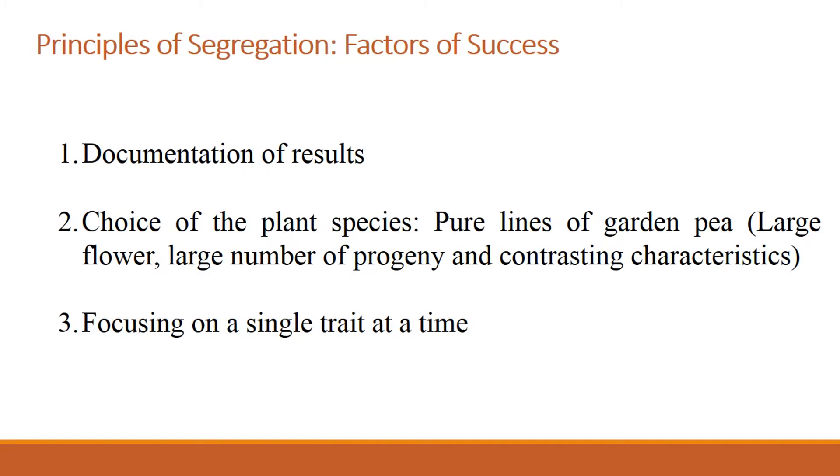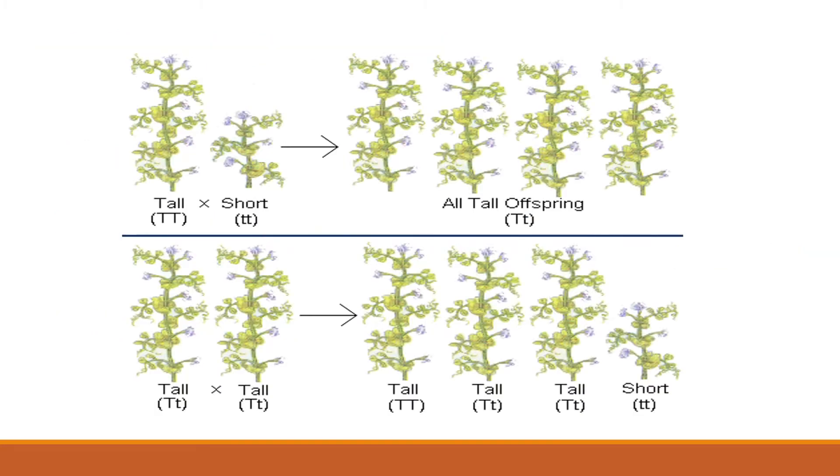So basically, here is what Mendel did. Mendel crossed a true-breeding line that is tall to a true-breeding line that is short, and he found that all the offspring in the F1 were tall. In the F2, Mendel found that there are two different phenotypes — the majority of the plants were tall.